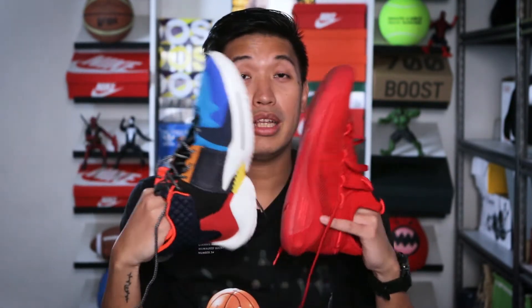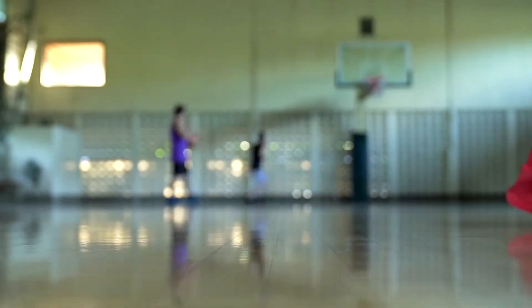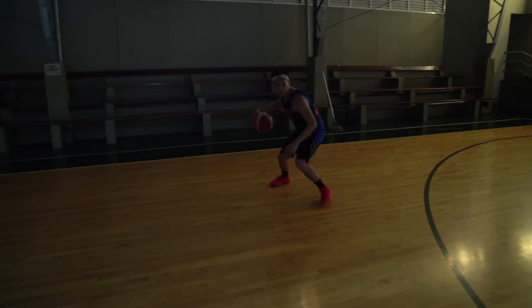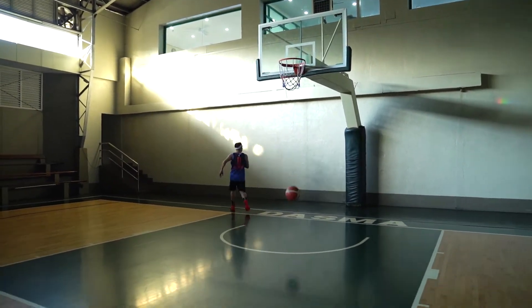Now let's move to cushion. The Why Not has a forefoot Zoom unit and injected Phylon which is more dense and plush. The Curry 6 has Hover cushioning enclosed in the carrier. The Why Not has far more bounce in the forefoot — impact protection is great, and the injected Phylon is plush. The Hover cushion on the Curry 6 is just enough. If your priority is court feel and responsiveness, go with the Curry 6 since you feel much closer to the ground. Both sneakers are very responsive, but I like the balance of cushioning and responsiveness on the Why Not.